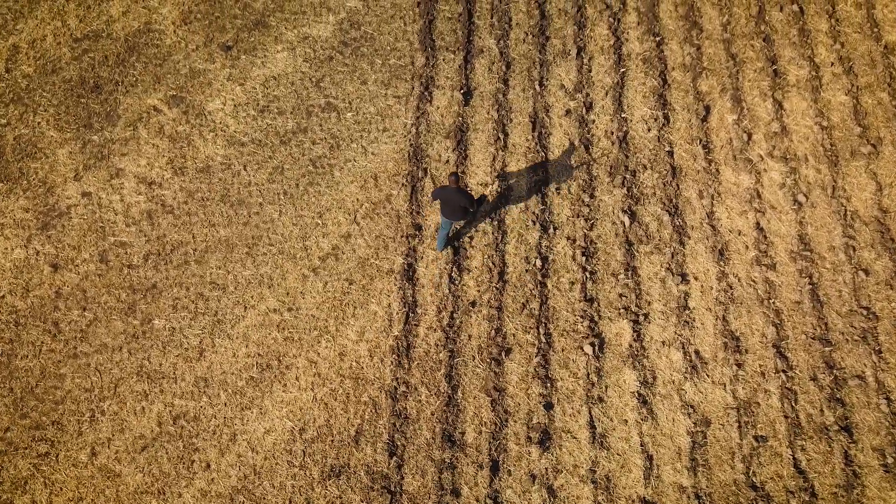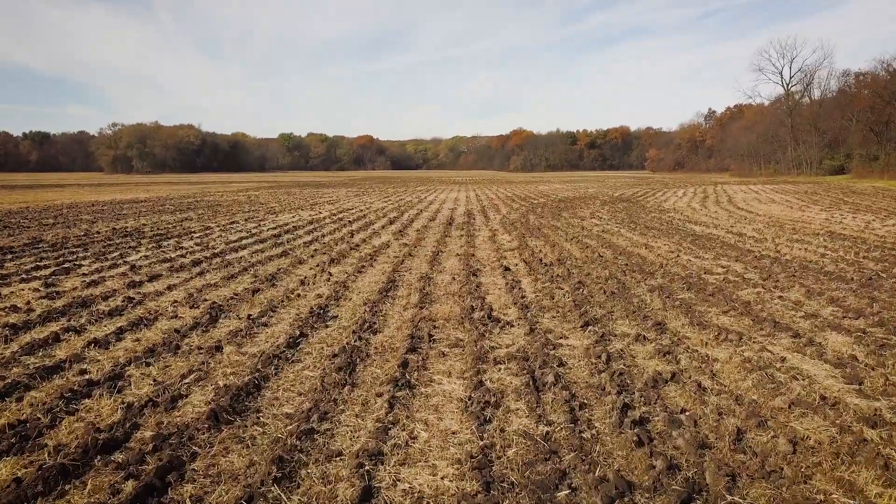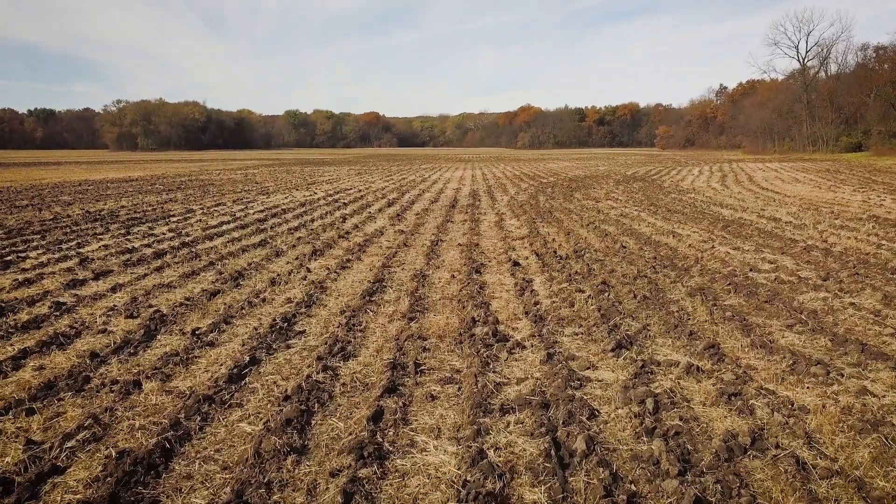When we first started strip-till and cover crops, we were doing it because it gained efficiency for us. It was sustainable for our farm, but we realized it was checking all the boxes — that we were not only being more sustainable for ourselves, but also the environment.